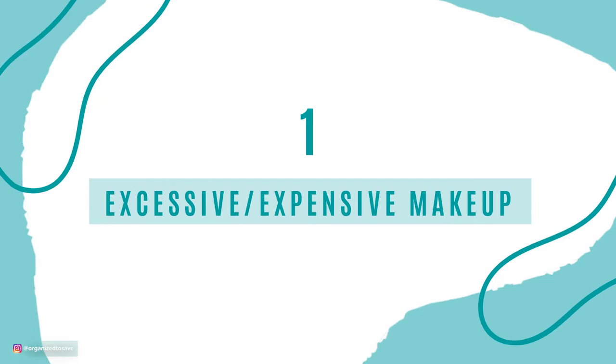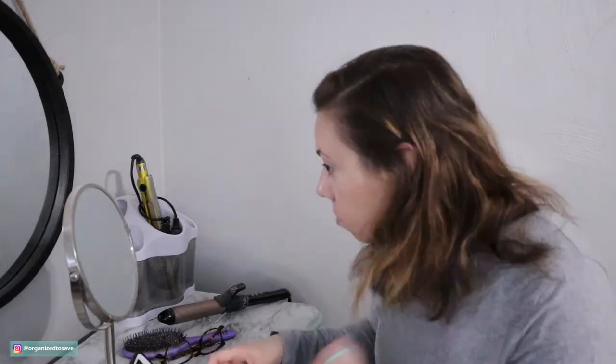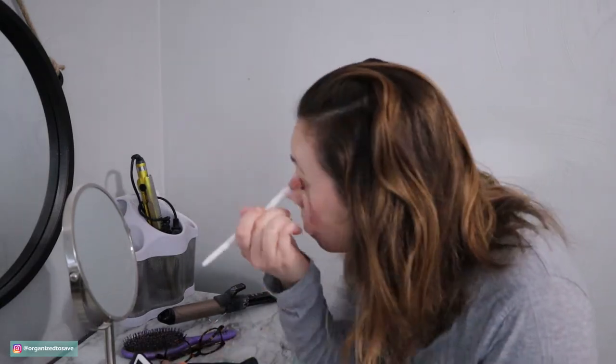Number one is excessive makeup. Now don't get me wrong, I still like wearing makeup, but I don't spend a ton of money on a bunch of different makeup palettes. Sticking to simple makes it a lot easier and a lot less expensive. I pretty much do the exact same look every single day, using the same products, which is way more cost effective and takes me way less time to get ready. Stop spending all your hard earned money on all those makeup palettes.